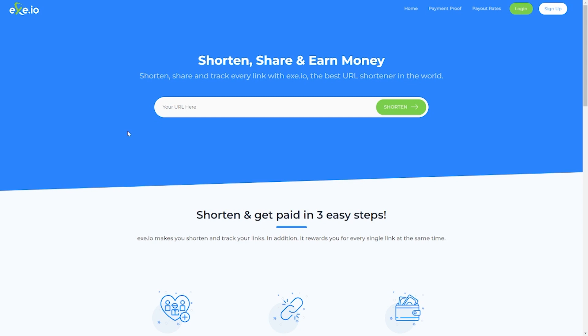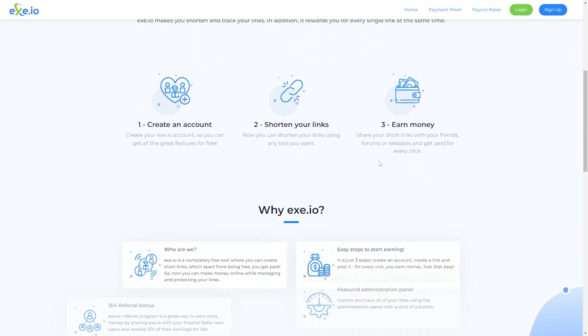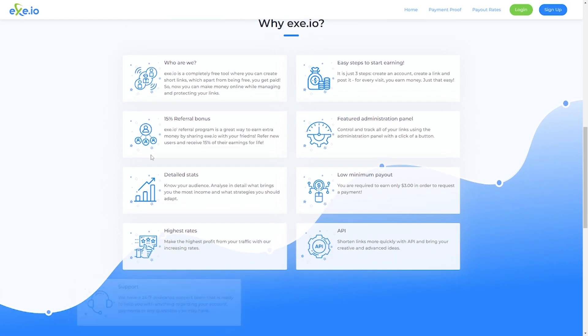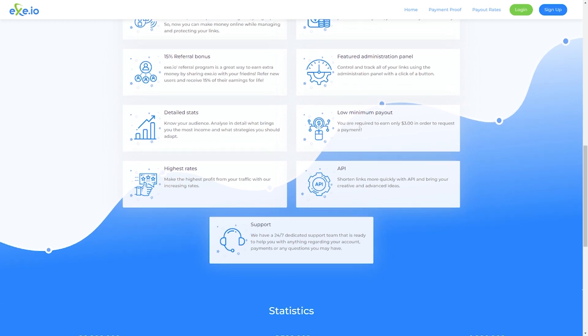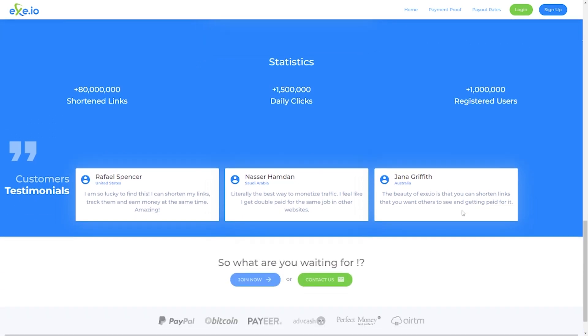The money-making tool I'll be showing you in this video is called exe.io. It is a completely free tool where you can create short links. And here is the shocker — aside from being a free platform, you also get paid for using it. So you can make money online while managing and protecting your links for free. In just a few years of operation, exe.io has recorded over 80 million shortened links, about 1.5 million daily clicks, and over a million registered users.